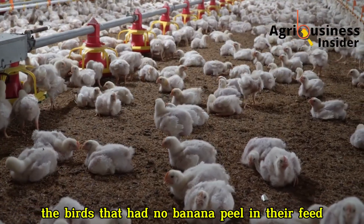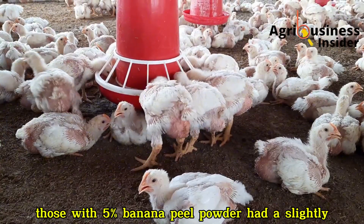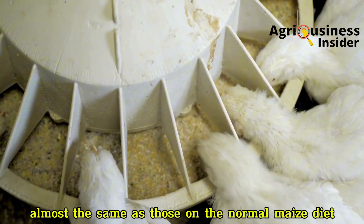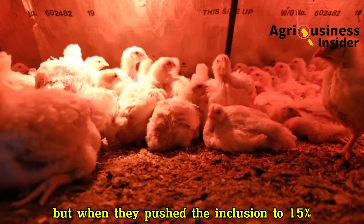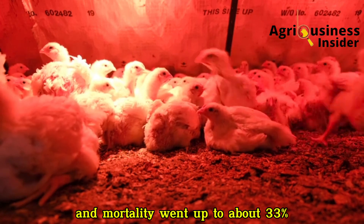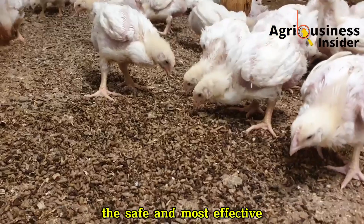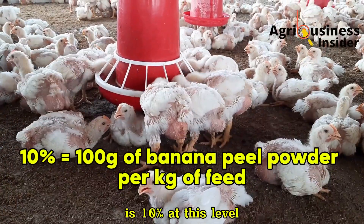The birds that had no banana peel in their feed gained around 41 grams per day. Those with 5% banana peel powder had a slightly lower daily gain, while the ones fed 10% banana peel inclusion performed almost the same as those on the normal maize diet, averaging around 41 grams of daily gain too. But when they pushed the inclusion to 15%, performance dropped sharply and mortality went up to about 33%, which is too risky for any farmer. From this result, one clear message stood out.